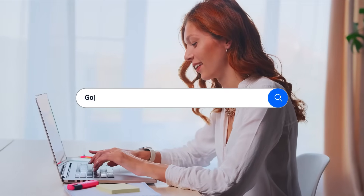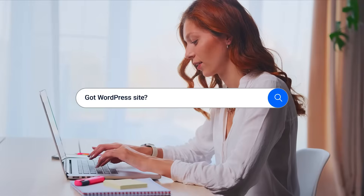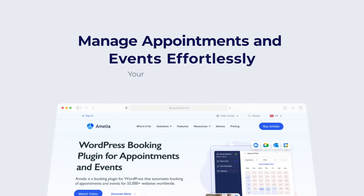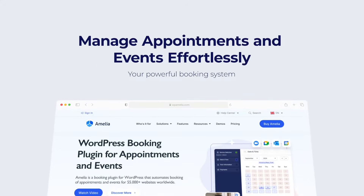Do you have a WordPress site? Need online bookings? Amelia is here for you. Amelia is a powerful booking system that helps you manage appointments and events effortlessly.